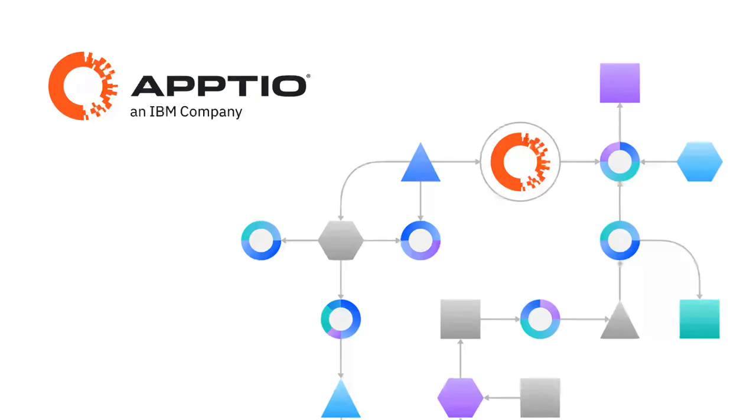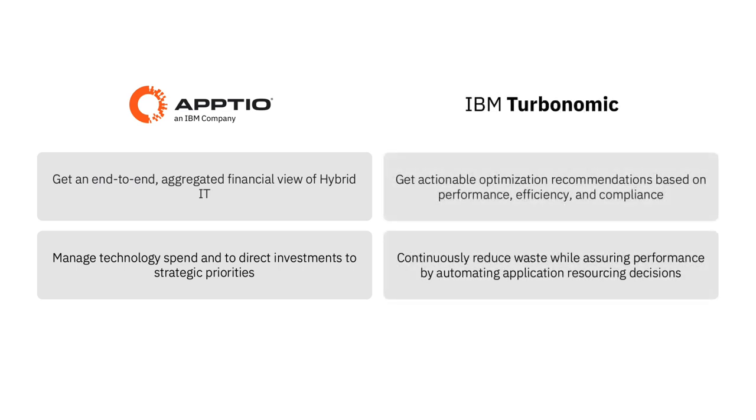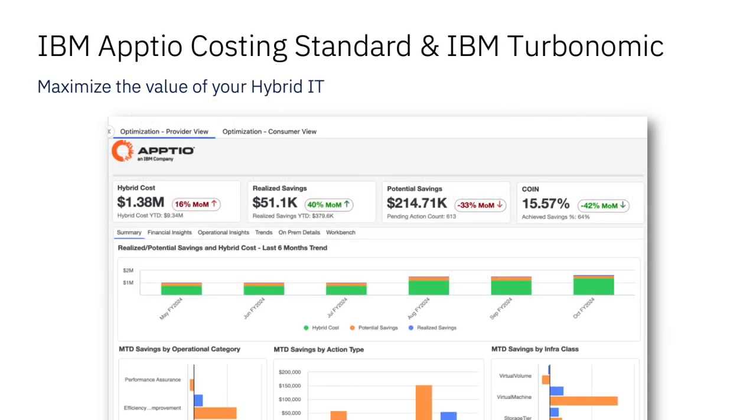As a member of the IBM family, there are endless synergistic opportunities for IBM Aptio. Introducing Aptio's integration with IBM Turbonomic. IBM Aptio Costing is the only solution in the market that provides an end-to-end aggregated financial view of your hybrid IT estate. Turbonomic provides actionable recommendations for optimization based on performance, efficiency, and compliance. Together, this integration provides an enriched view of your IT within the Aptio Costing Standard platform, empowering you to maximize the value of your hybrid IT from a costing and operational perspective.